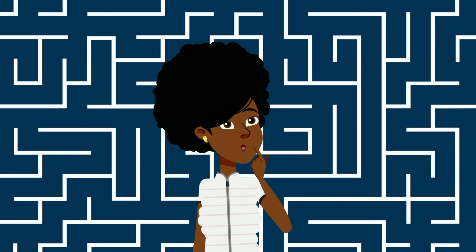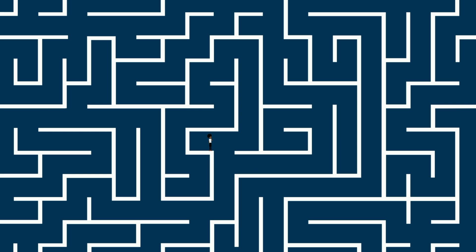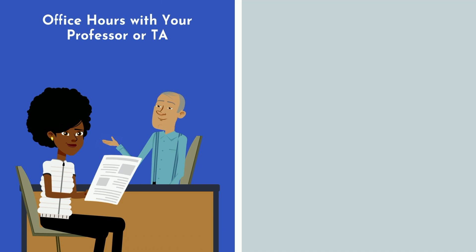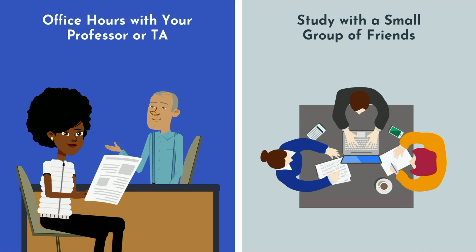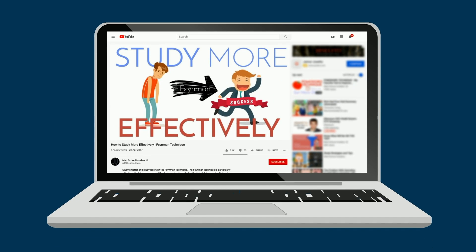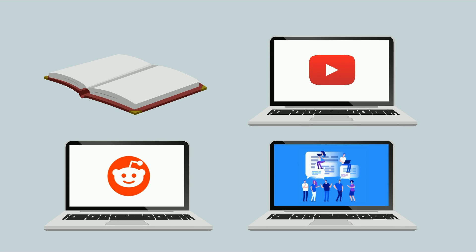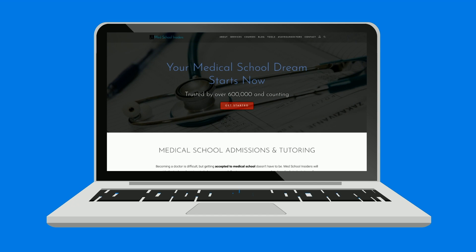The second layer addresses confusion that remains after first exposure to the information. At this point, you have a few options. First, consider office hours with your professor or TA — bring an organized list of questions you want to ask them. Second, study with a small group of friends; I recommend only one or two other people, no more than that. This is a perfect opportunity to practice the Feynman technique, which I've shown you how to implement most effectively in a previous video. Lastly, consider visiting other resources such as test prep review books, online videos, Reddit, online forums, or a dedicated high-quality tutor.